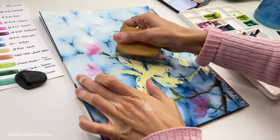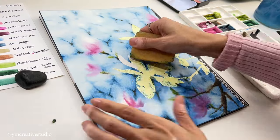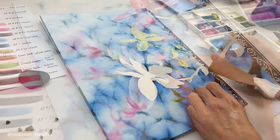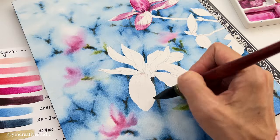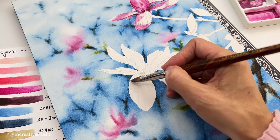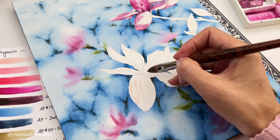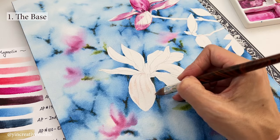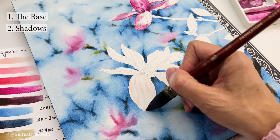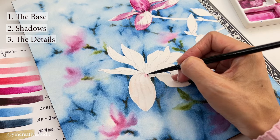Now the masking fluid is completely dry, let's remove it and start painting magnolias. I paint each petal of magnolias with at least three layers. The first layer is the base, the second layer is shadows or cast shadows, and the last layer is for the fine details.